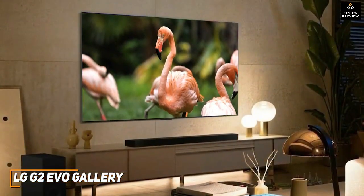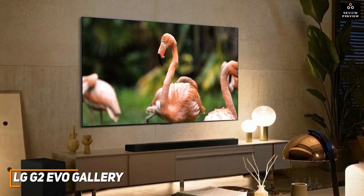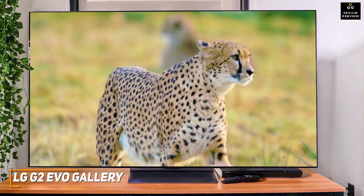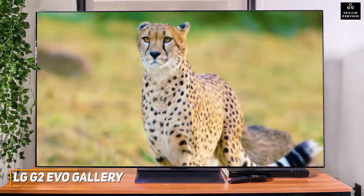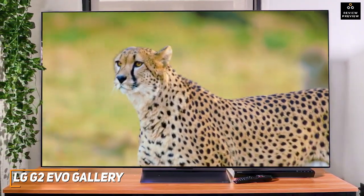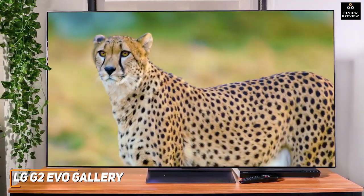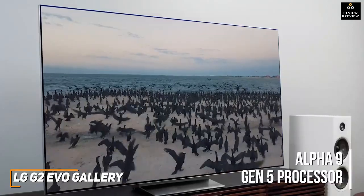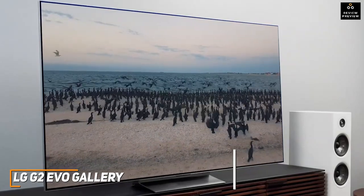It has a stunning OLED Evo panel that delivers superior brightness over its predecessor, exceptional black levels to add extra depth, and bright highlights. The stunning 4K native resolution consistently produces a crisp, sharp picture with exceptional color accuracy, and it offers support for HDR10, HLG, and Dolby Vision, along with newer formats like Filmmaker Mode and Dolby Vision IQ, though it lacks HDR10 Plus support. In addition, it has their Alpha 9 Gen 5 processor, which upscales non-4K content, improves the dynamic tone mapping, and delivers excellent motion processing to reduce blur.